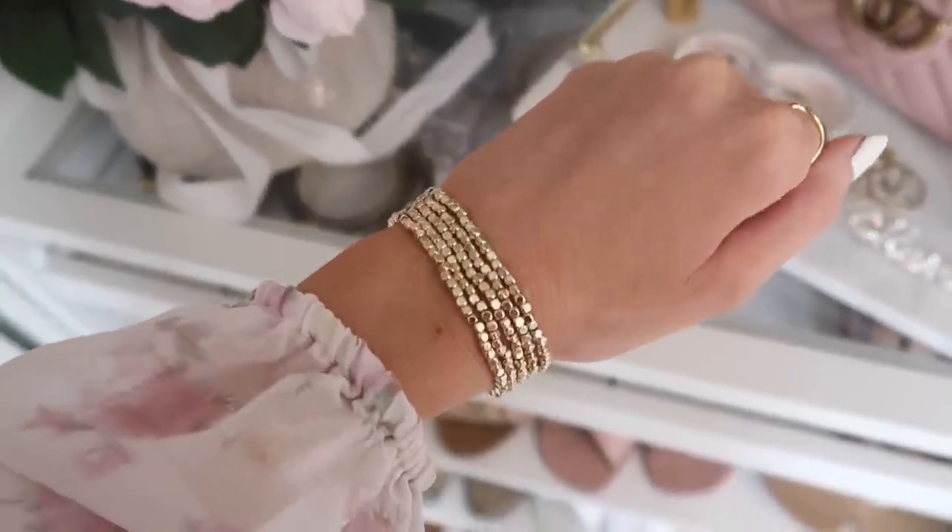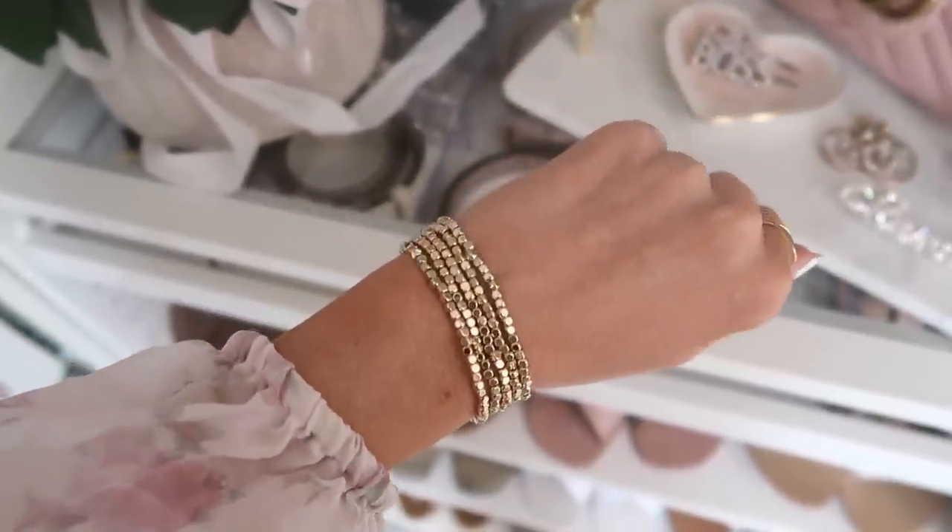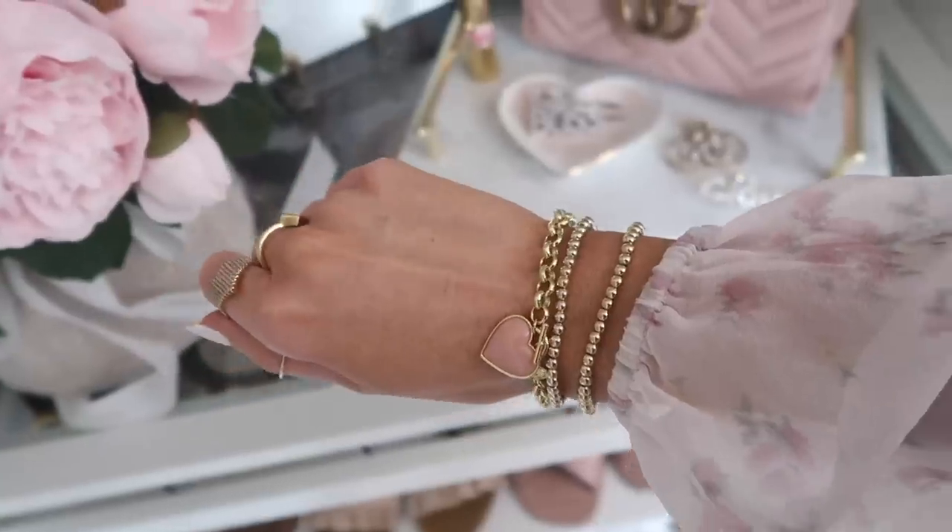Let's talk bracelets! This set of five stretchy beaded bracelets has been a go-to of mine — the gold pieces are shaped in a way that they just sparkle in the light so much. You could wear two or three if you don't want a big stack, or all five like I usually do. They really fill in your wrists and they're really inexpensive. I'm also loving this chain heart charm bracelet — it's a little hard to get on but it's beautiful and very unique, paired with two gold-filled beaded bracelets.